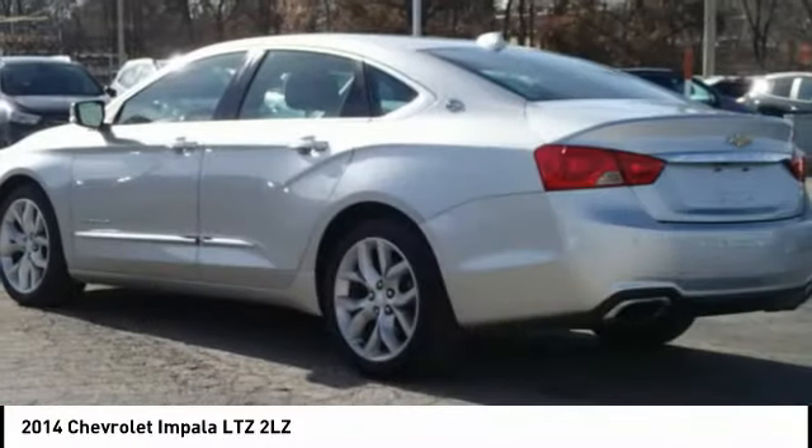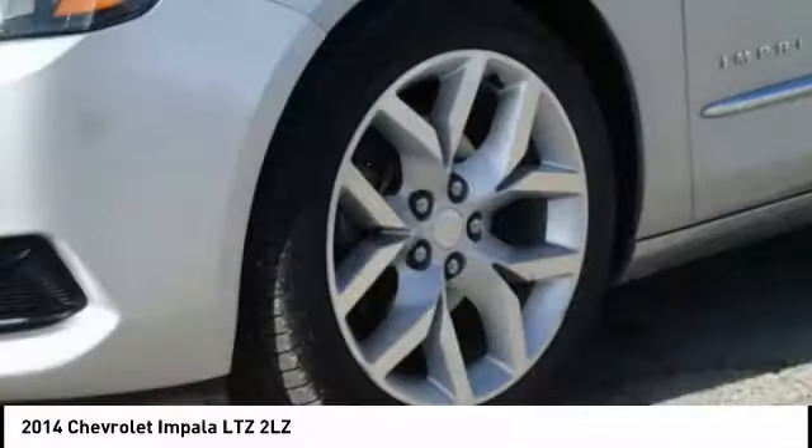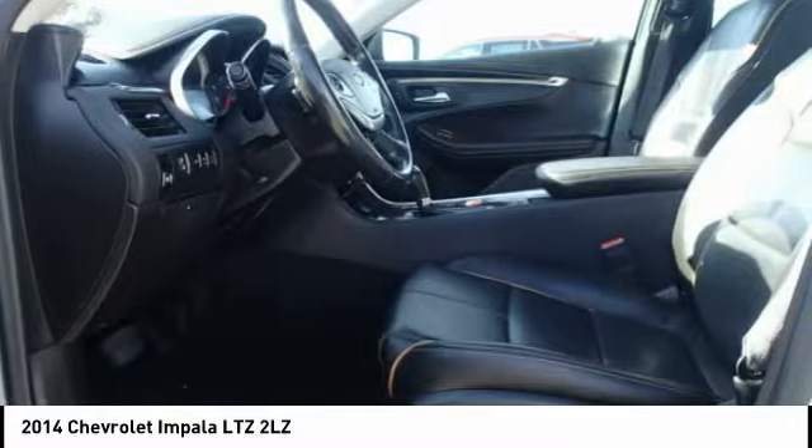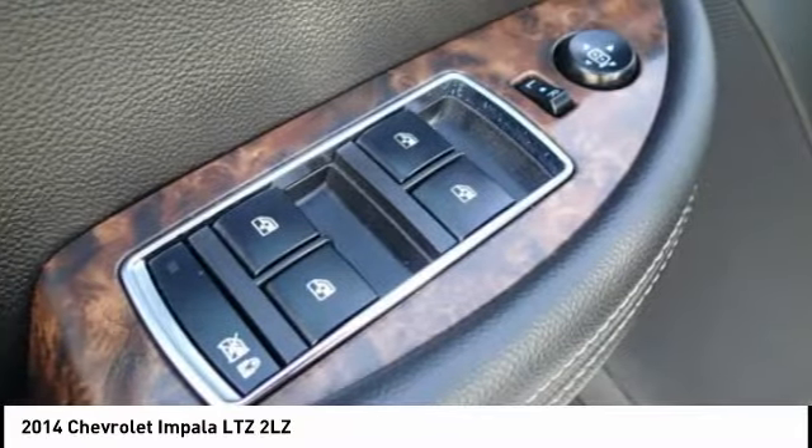Rear window defroster, security system, trip computer, power windows, power steering. Take this vehicle for a spin and see why so many shoppers are now proud owners.